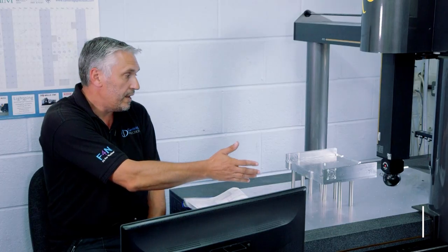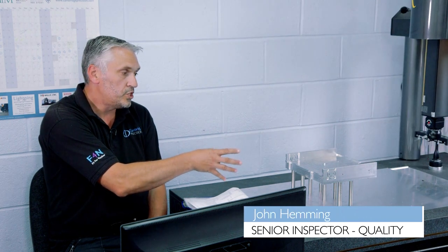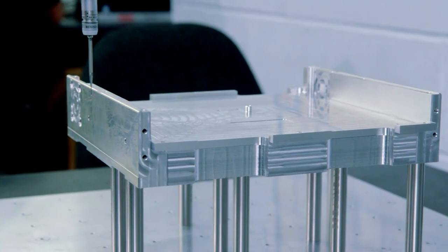As you can see now, this part is being checked. All the dimensions are being checked to see if there are any errors, and if there are no errors I will just pass it off, take it to the shop floor and say to the person: yeah, carry on.